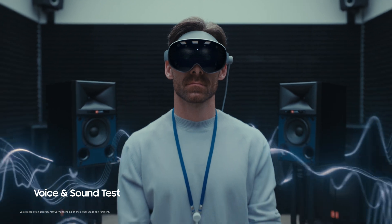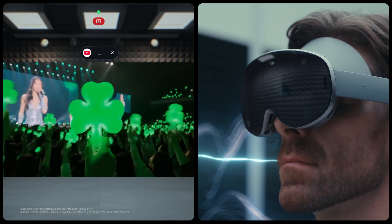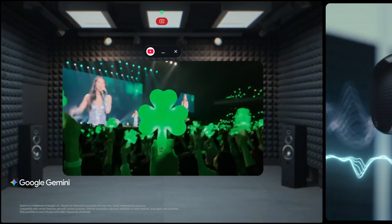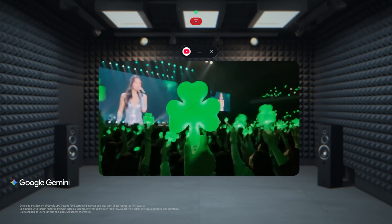Gestures and voice control with advanced voice separation technology offer full, intuitive control of Galaxy XR. Gemini, what are the people holding in their hands and why? The people in the video are holding light sticks, which are often used at concerts.